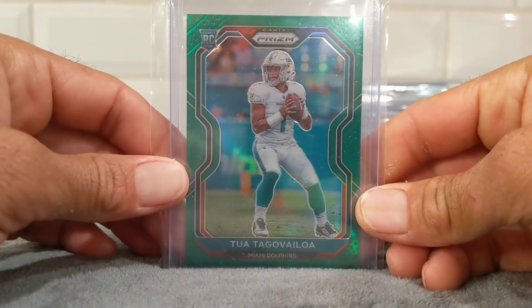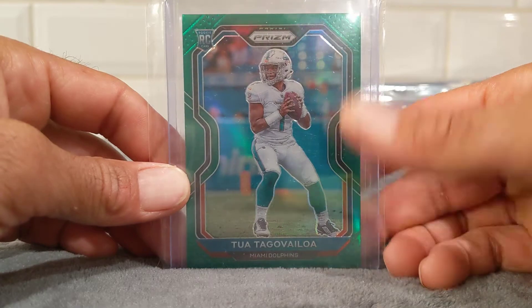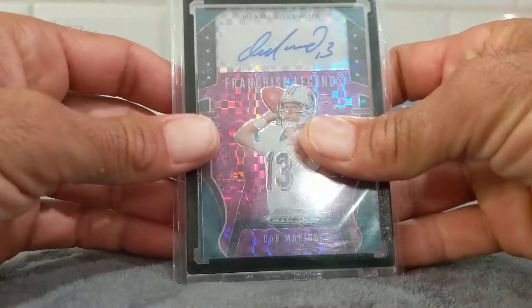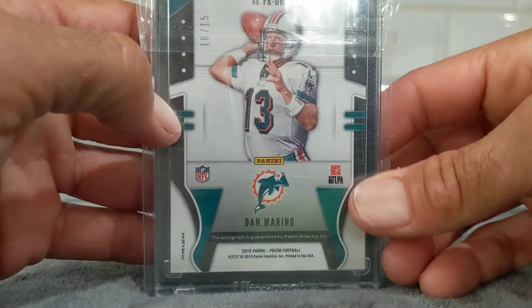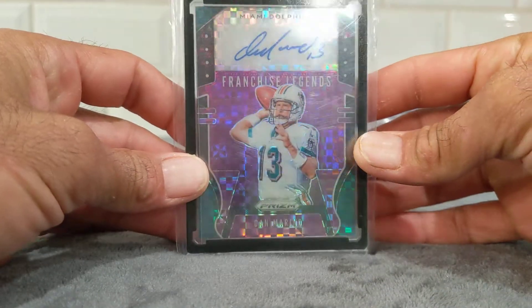And then this one I just pulled relatively recently — green Prism Tua, Prism rookie. Got this one out of a Cello, I believe. Got a Prism box last year and I pulled this Dan Marino Franchise Legends. It's a sticker autograph, but it is numbered 10 of 15 — the only Marino that I own. Really awesome purple power design on there.